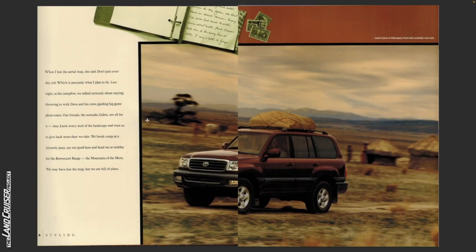When I lost the aerial map she said don't quit your day job, which is precisely what I plan to do. Last night at the campfire we talked seriously about staying, throwing in with Dave and his crew, guiding big game photo tours. Our friends, the nomadic Gabra, are all for it.